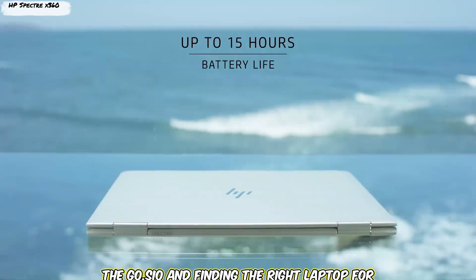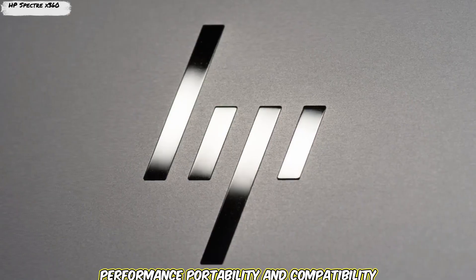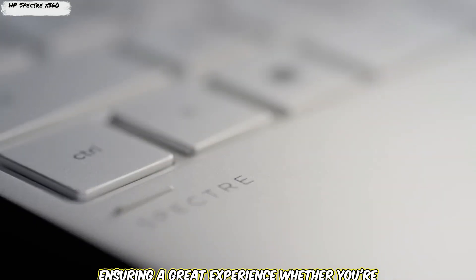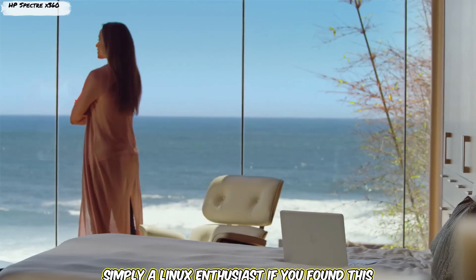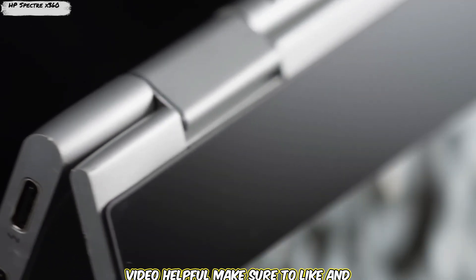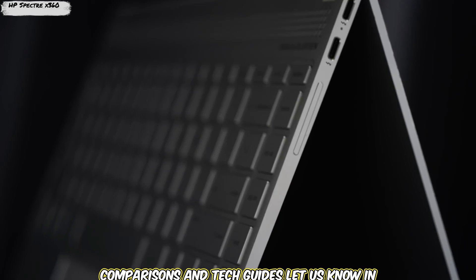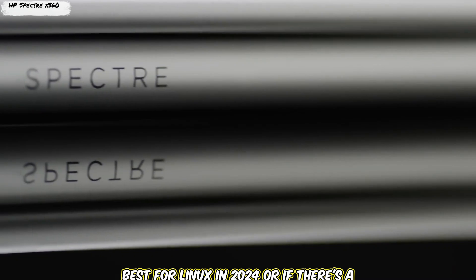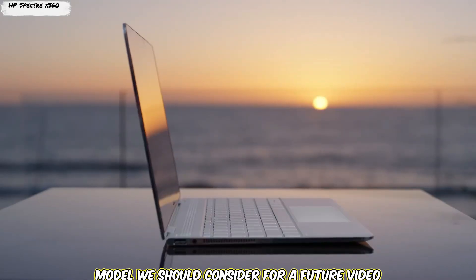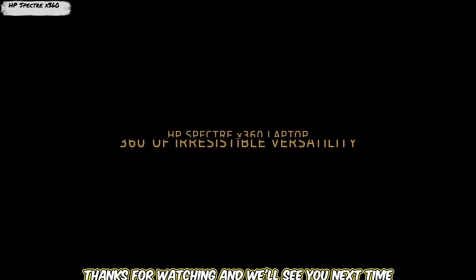Finding the right laptop for Linux doesn't have to be a challenge. The options we've covered today offer a mix of performance, portability, and compatibility, ensuring a great experience whether you're a developer, a system administrator, or simply a Linux enthusiast. If you found this video helpful, make sure to like and subscribe to Laptops Lab for more reviews, comparisons, and tech guides. Let us know in the comments which laptop you think is the best for Linux in 2024, or if there's a model we should consider for a future video. Thanks for watching, and we'll see you next time.